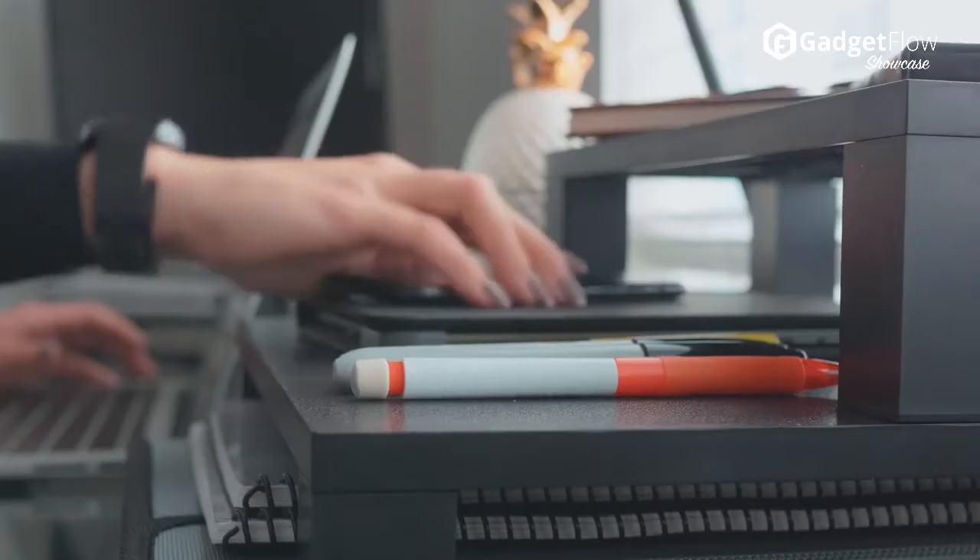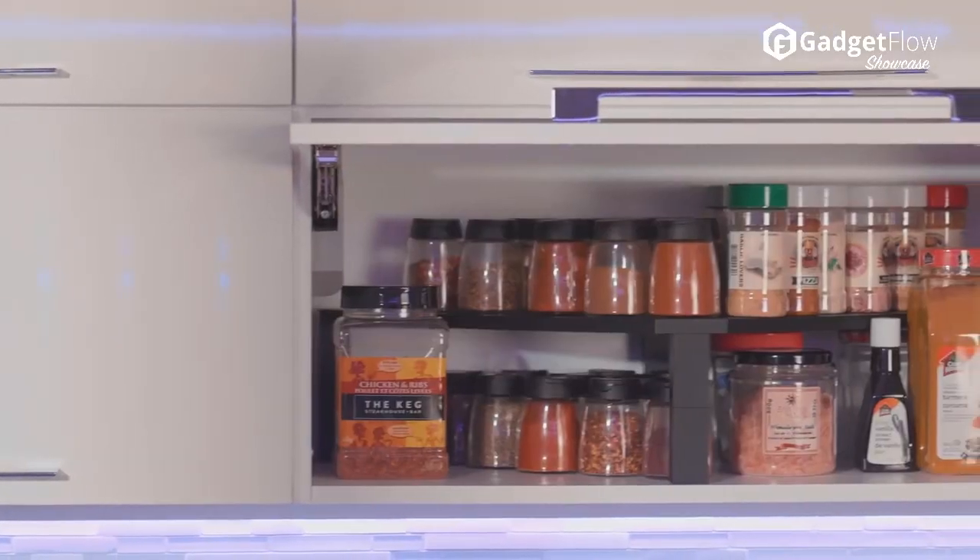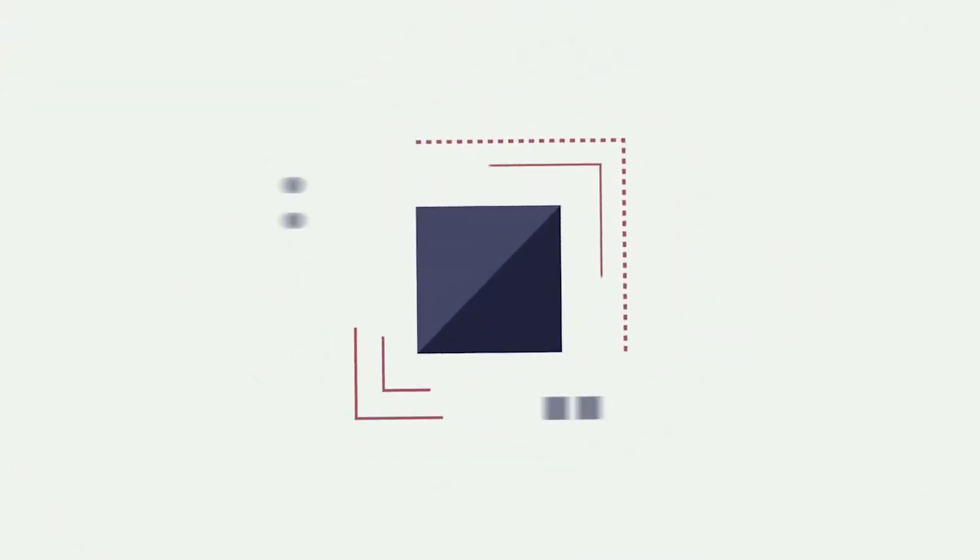The Sky Shelves instantly adapt to your needs anytime and anywhere. Learn more at thegadgetflow.com.